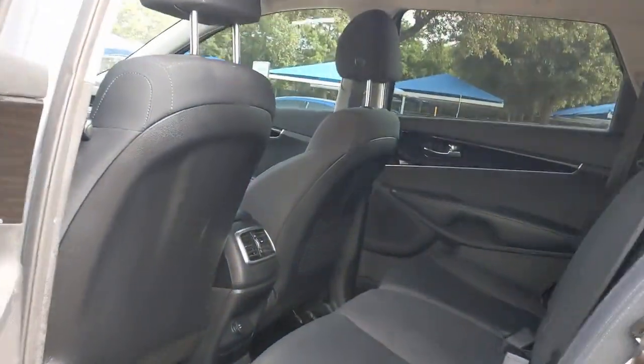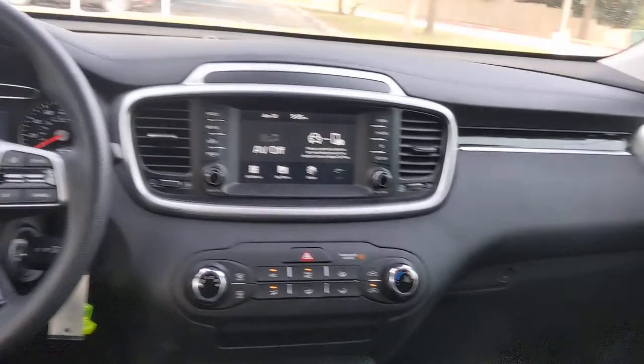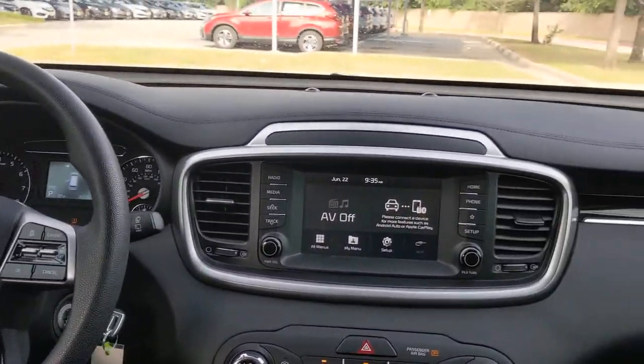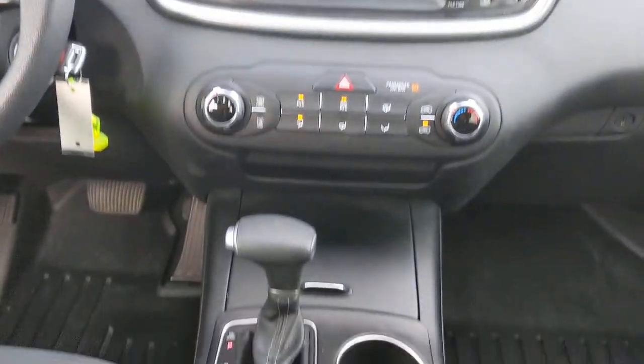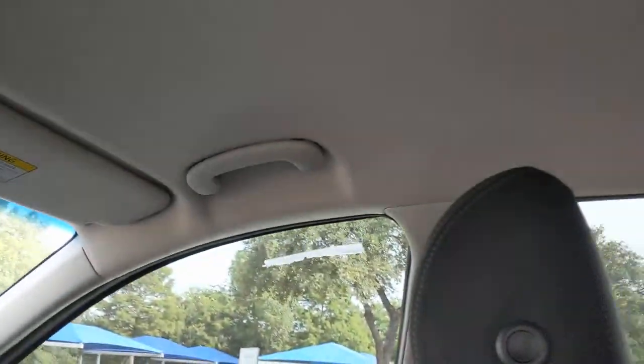These are just some of the great options this vehicle comes with: keyless entry, backup camera, heated mirrors, third-row seat, Bluetooth connection, steering wheel audio controls, aluminum wheels, stability control, rear spoiler, and traction control.